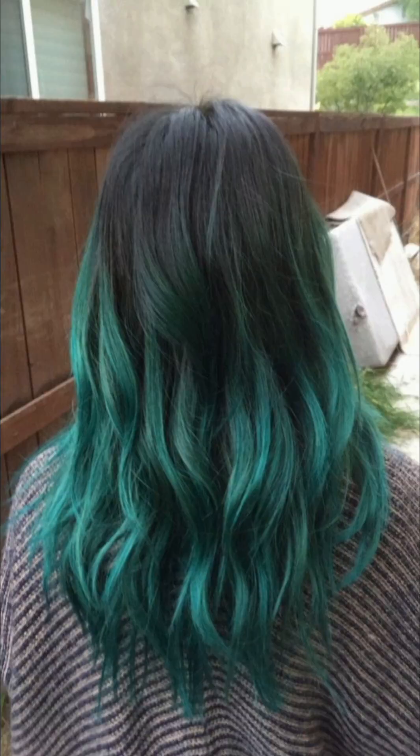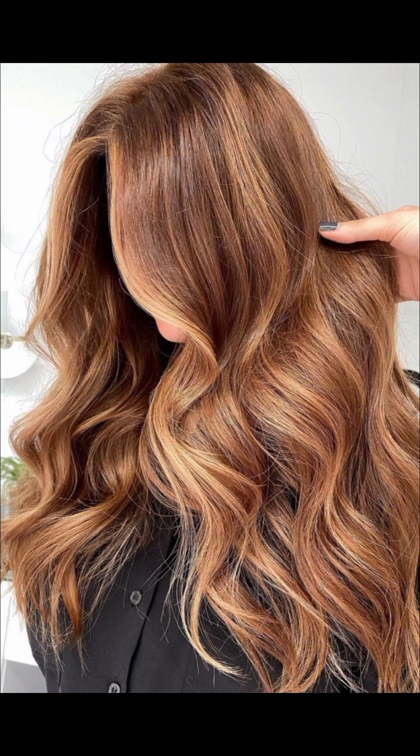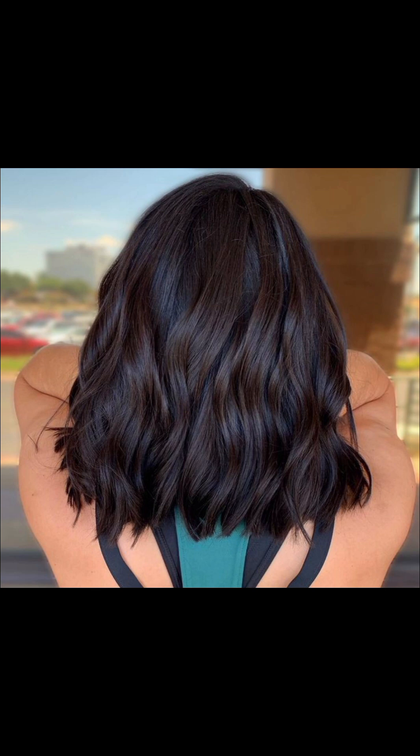Rich shades of brick and burgundy infuse hair with depth and richness, creating a captivating glamour. A bold magenta hue saturates the overall look, making a daring statement with its eye-catching vibrancy.